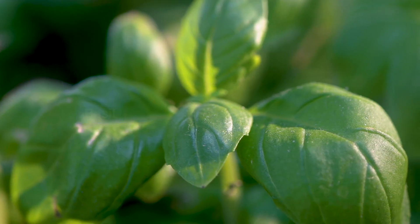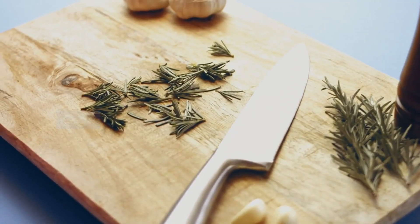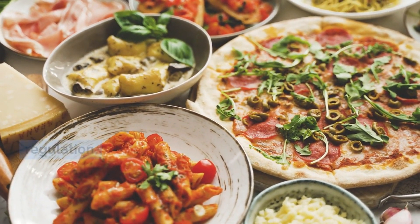Herbs: basil, cilantro, parsley, mint, rosemary, thyme, and sage — as well as onions and garlic. These add flavor to dishes and have potential health benefits, including blood sugar regulation.